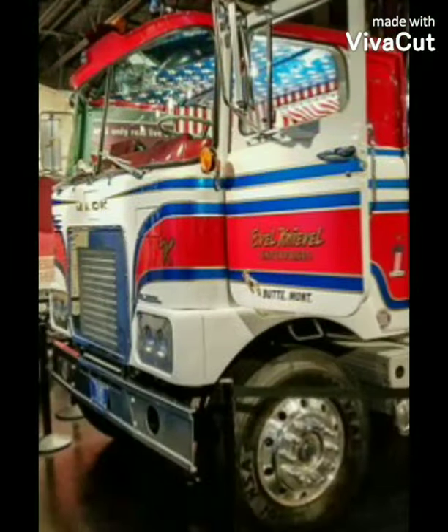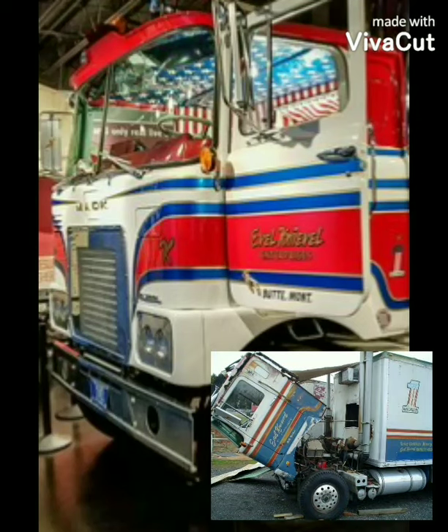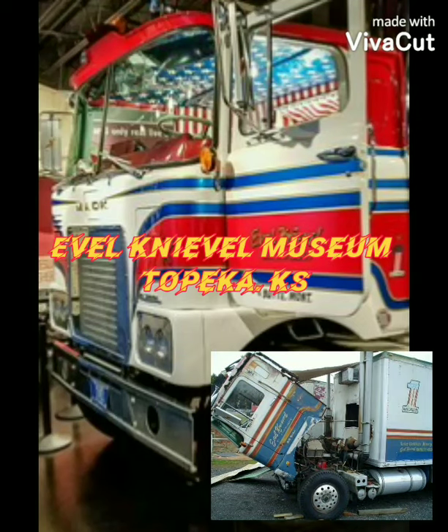Here's the truck now. It's permanently displayed in Topeka, Kansas at the Evel Knievel Museum.